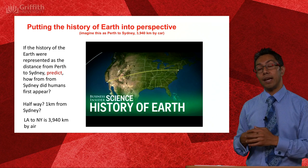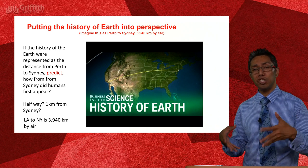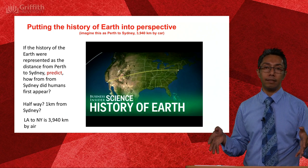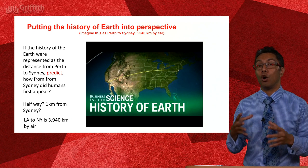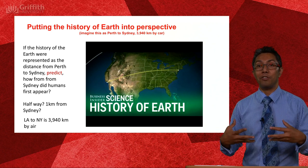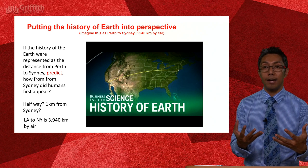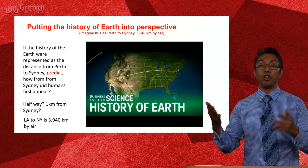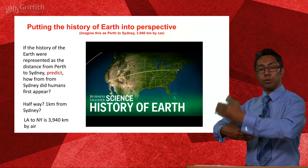This activity helps us put into perspective just how long the earth has actually existed in relation to how long we as humans have been on earth. Let's do this as a Predict, Observe, Explain. The prediction I'd like you to make: if we were to jump in a car and drive from Perth to Sydney — across Australia — at what distance along that journey would we first see humans appear?